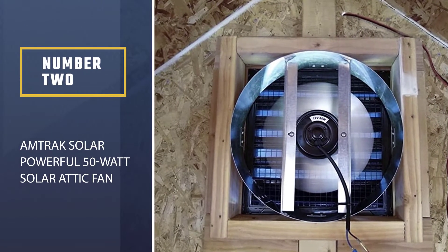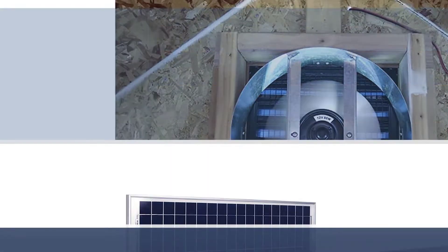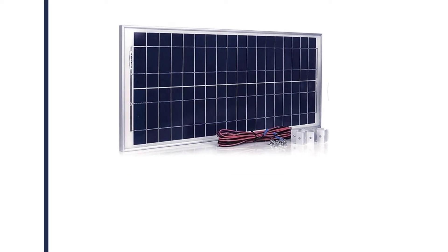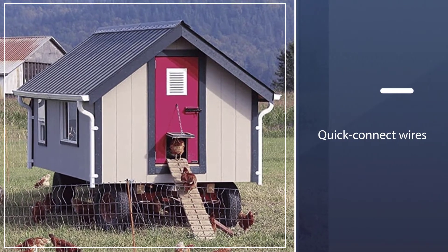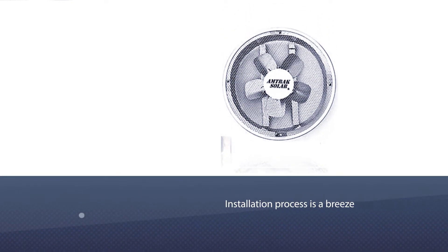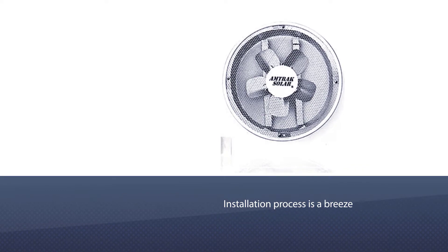Number two: Antrax Solar Powerful 50 Watt Solar Attic Fan. Antrax Solar's sleek yet powerful 50-watt model is another one of the most affordable solar products in this review. Thanks to its quick-connect wires, the installation process is a breeze, saving you valuable time and effort. The high-efficiency fan is powerful with a capacity of 1760 CFM.